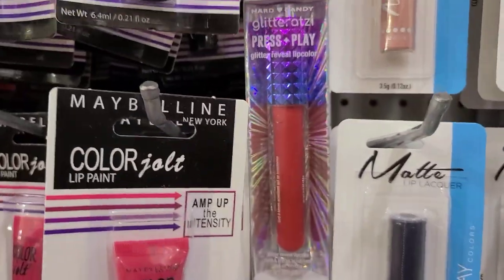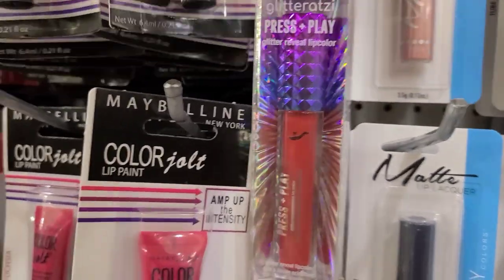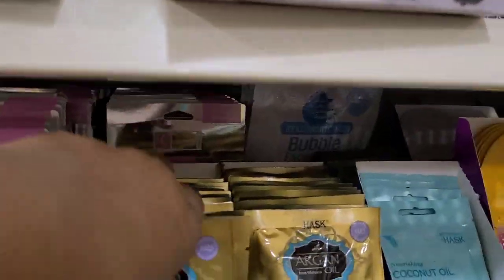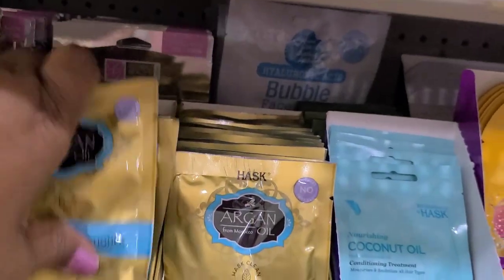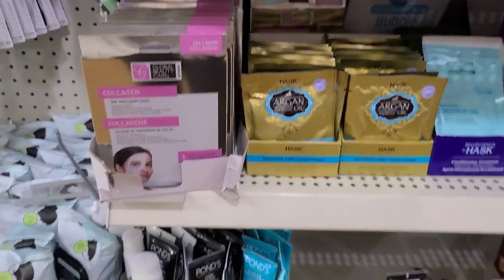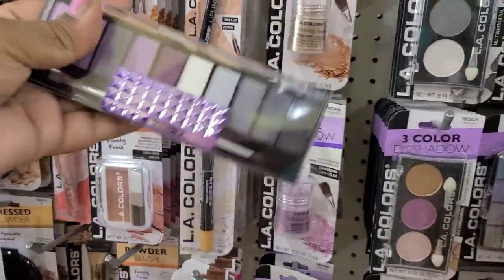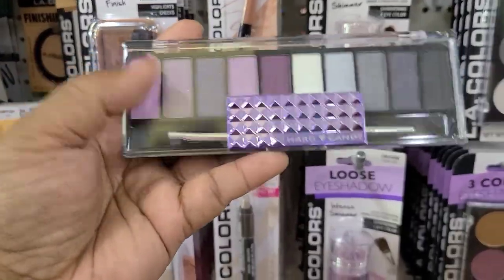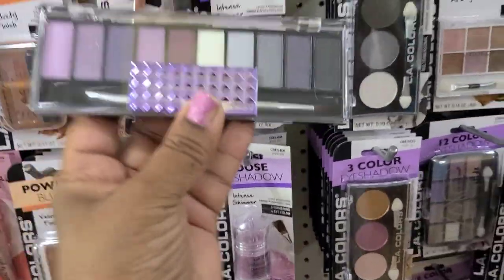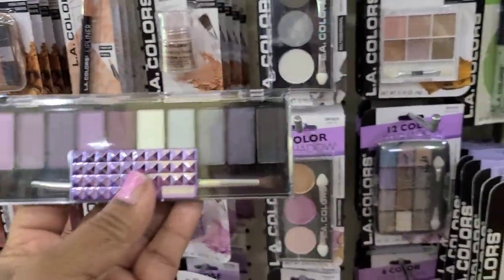The glitterazzi is charm and they got the biscotti cashmere silk - a ton ton ton of makeup here. Then they got the Husk argan oil, coconut oil, and a whole bunch of stuff. I also found the smoke out palette which is absolutely gorgeous - I found a few of them.